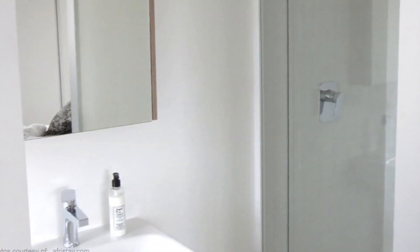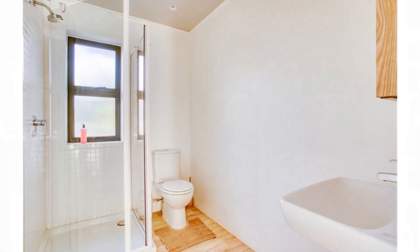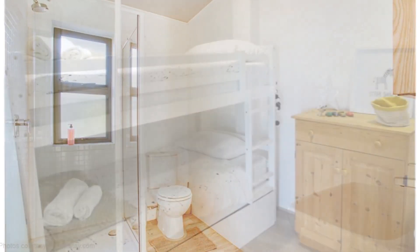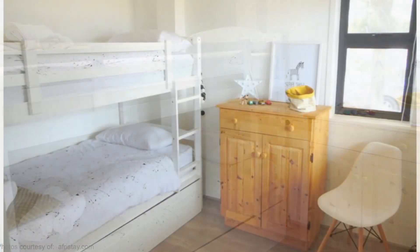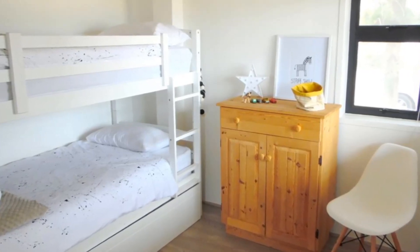Off the master bedroom is a small bathroom which features a glass shower cubicle, a toilet, a modern wash hand basin, and a huge bathroom mirror. The second bedroom features a cozy double bunk bed and an extra trundle pull-out bed, a wood storage cabinet, and a sitting area.